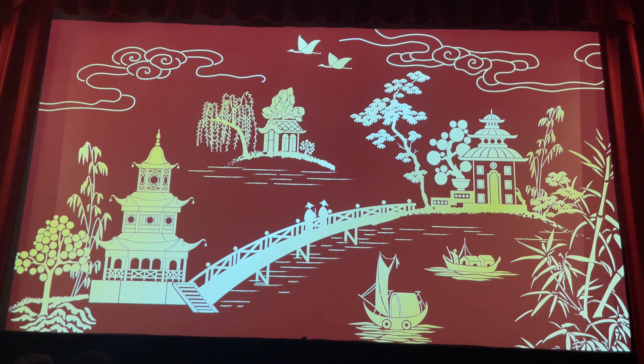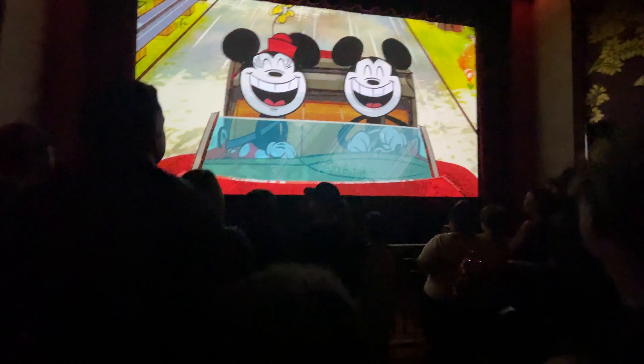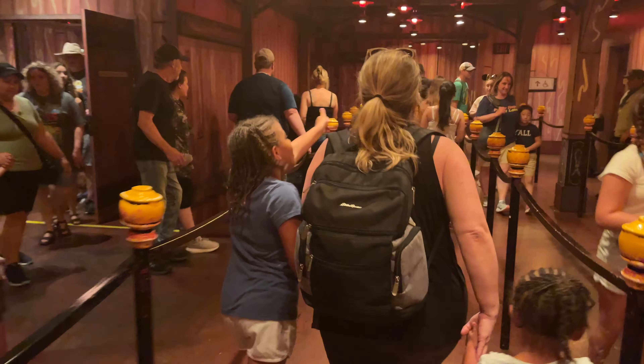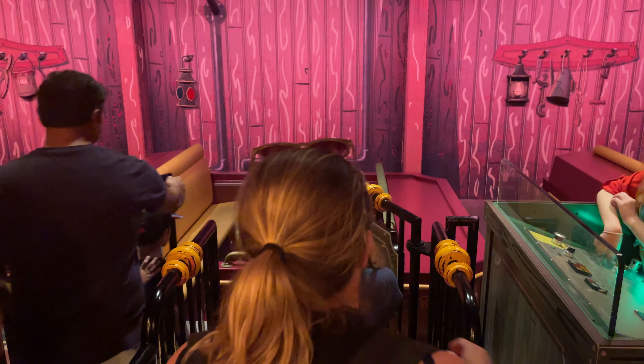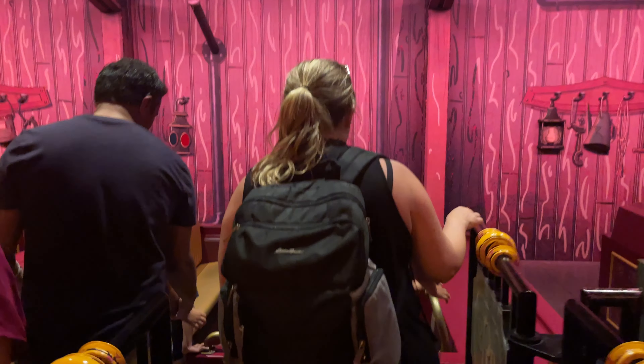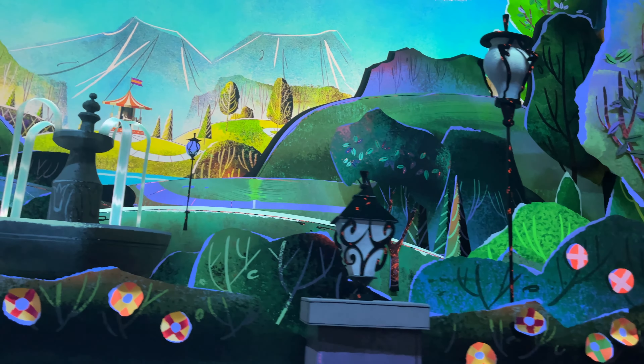Once the ride was up and running again, they escorted us into a theater where they screened a film short that would end in a neat little gag that I won't spoil here. And finally, we were in the homestretch before the ride. Here's a few glimpses from inside the ride. We all enjoyed it and thought overall it was a pretty cool experience with a few surprises in store.